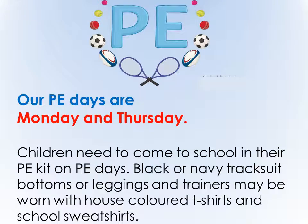Our PE days in year two are Monday and Thursday. On those days children need to come to school in their PE kit. They can wear black or navy tracksuit bottoms or leggings, and trainers may be worn with house-coloured t-shirts and school sweatshirts.